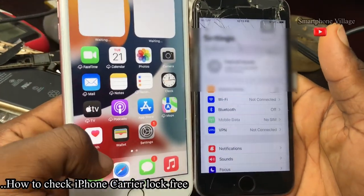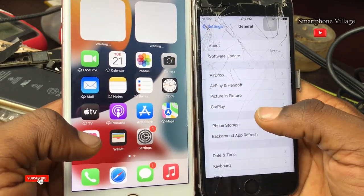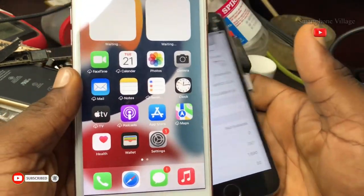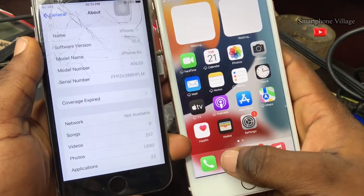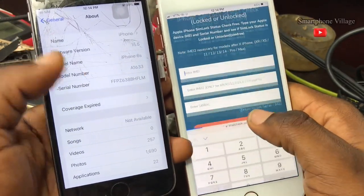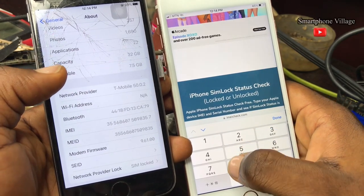Hi guys, welcome back to the channel. In this video I want to share with you how to check your carrier lock for free. You can head straight to the settings to get your IMEI and serial number. After that, head straight to your browser and type in imeicheck.com. Inside the website we are going to type in the IMEI number.